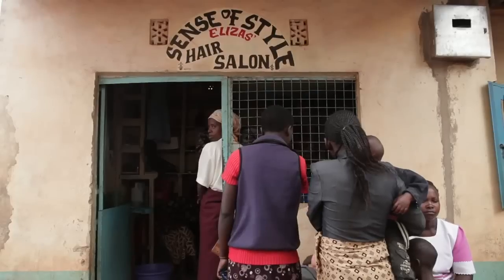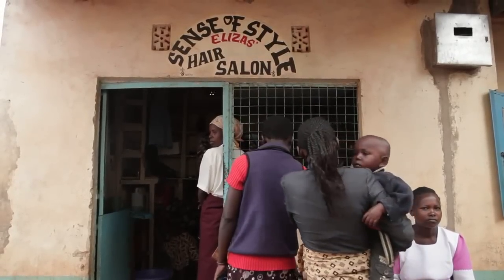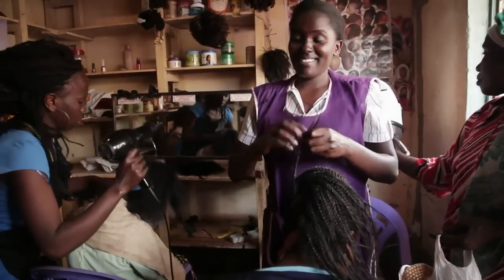There's a steady stream of customers at Elizabeth Kialo's hair salon an hour outside the Kenyan capital of Nairobi. She credits her success to a steady stream of electricity. Her small shop used to go dark when the power went down, a frequent occurrence, but she doesn't have that problem anymore.